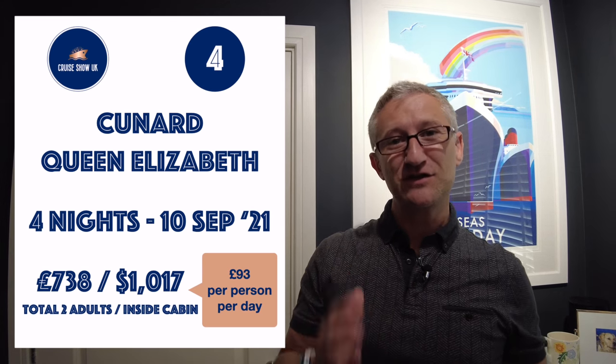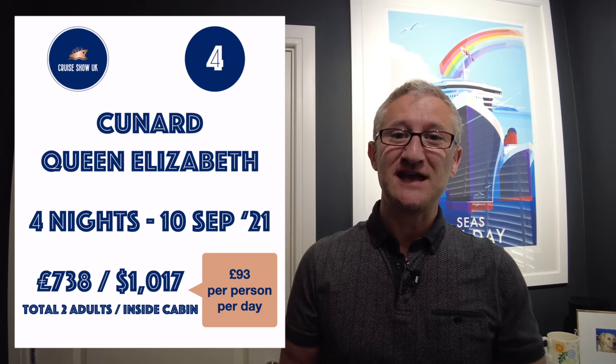It's a great chance to try MSC and that's a fantastic ship. Number four is on the Queen Elizabeth — moving on to Cunard. This is a four-night sailing on the 10th of September and it's £738 for two adults sharing an inside cabin.